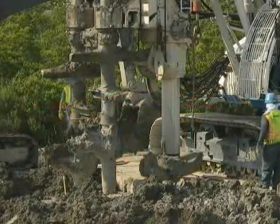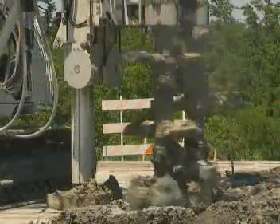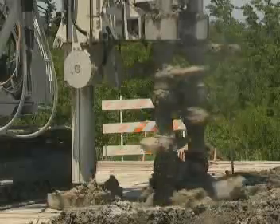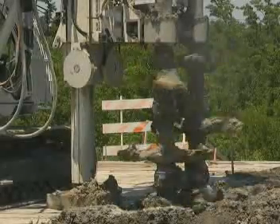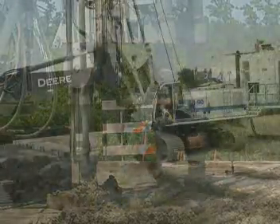The 1,500 buttresses are being installed using Soilmec SR-90 hydraulic rotary rigs, specifically fitted for the soil mixing application with double augers. The structural elements forming the buttresses are composed of two overlapping columns of stabilized soil.